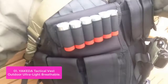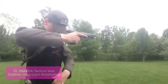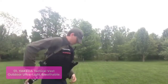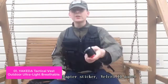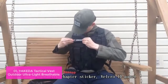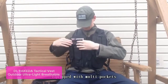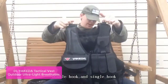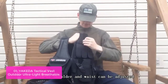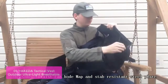List number 1: Yakeda Tactical Vest Outdoor Ultralight Breathable. Our ultralight vest is the best choice for outdoor training. It's comfortable, breathable, and durable enough for outdoor use. With its adjustable straps for a better fit, you can do all kinds of exercises like deadlifts, squats, and sit-ups freely with no restriction on movement. The vest is made of 600D polyester fabric with a mesh design, offering high-quality breathability and full freedom of movement during training.